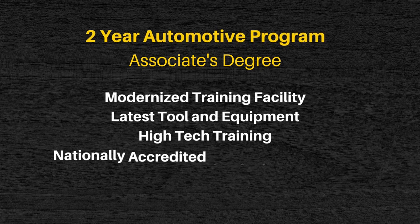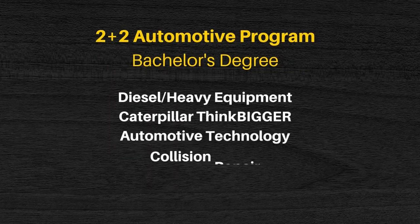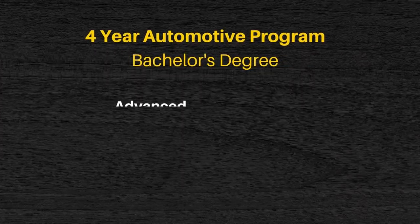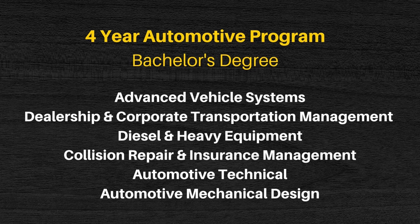So if you're looking for a two-year technician training program that is nationally accredited, has hands-on learning, and offers all the latest training including manufacturing specific training, check out Pitt State's Associate Degree program. Or for students who already have an associate degree in automotive, diesel, or collision and want to take their education to the next level, check out Pitt State's 2 plus 2 Bachelor Degree program. Or if you're looking for a career in automotive management, want to own your own business, or work for a wide variety of automotive or diesel manufacturers, check out the four-year bachelor degree program.